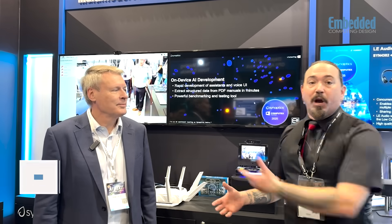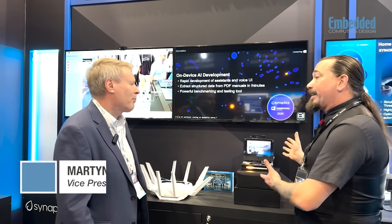Hello engineers, developers and friends. I'm Ken Briotta with Embedded Computing Design, here in the gorgeous Synaptics booth at Computex 2025 with Martin Humphreys. Martin, welcome. We're going to talk a little bit about Astromachina — tell us everything we need to know. You have three minutes.